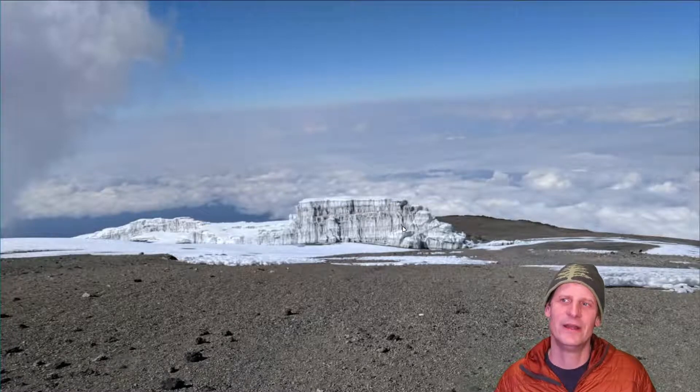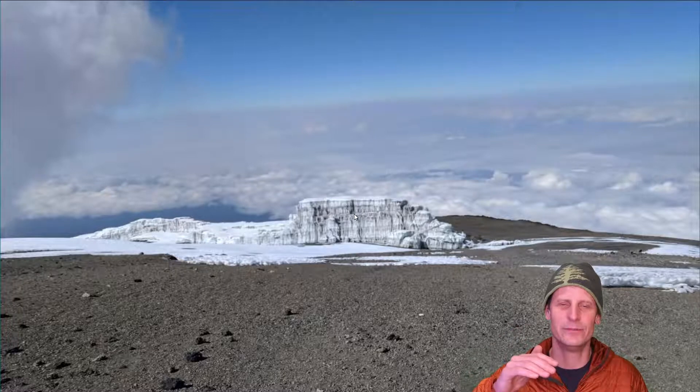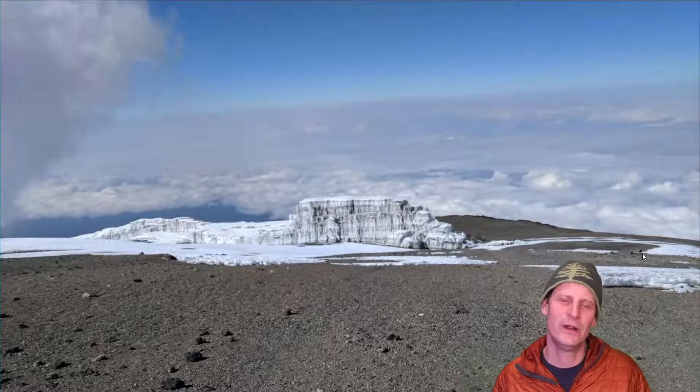The glaciers are receding really rapidly. Looking at one of the glaciers on the western side of the mountain, they're melting away from the top down, which is called 'beheading' the glaciers — the area where snow usually falls most and feeds the glacier is where rapid melt is taking place. So the glaciers on Kilimanjaro are not really flowing downhill anymore; they're just receding really rapidly.